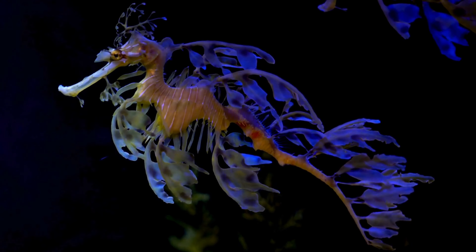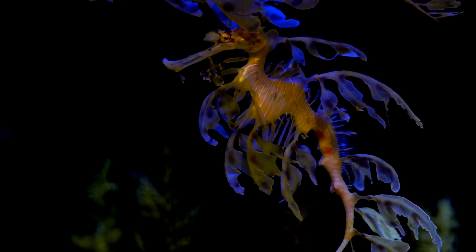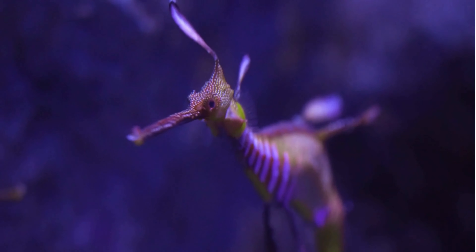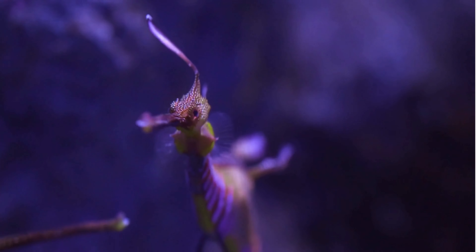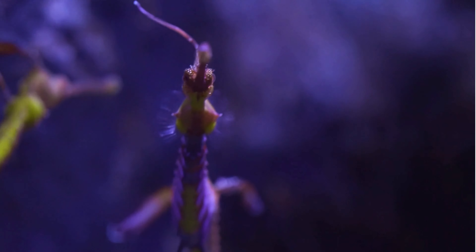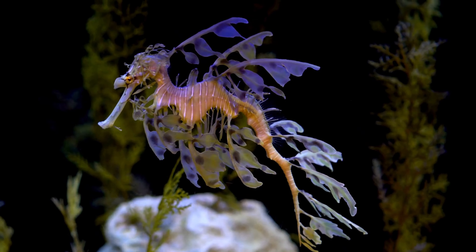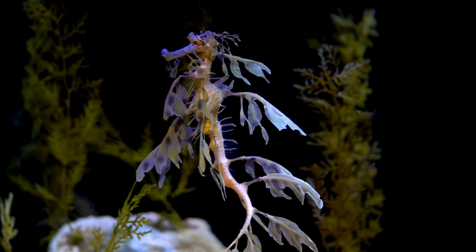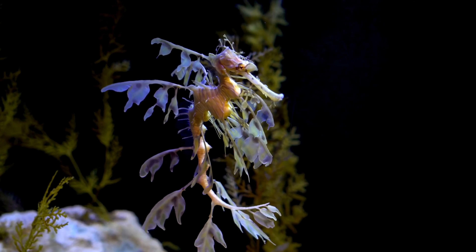Sea dragons are predominantly solitary creatures, often found drifting alone or in pairs through their preferred habitats of kelp forests and seaweed beds. They tend to avoid confrontation and competition with other individuals, preferring to maintain a peaceful existence within their environment. Leafy sea dragons may exhibit territorial behavior, especially during the breeding season when competition for mates and suitable nesting sites increases. Males may establish and defend territories, engaging in displays and even mild aggression to deter intruders.